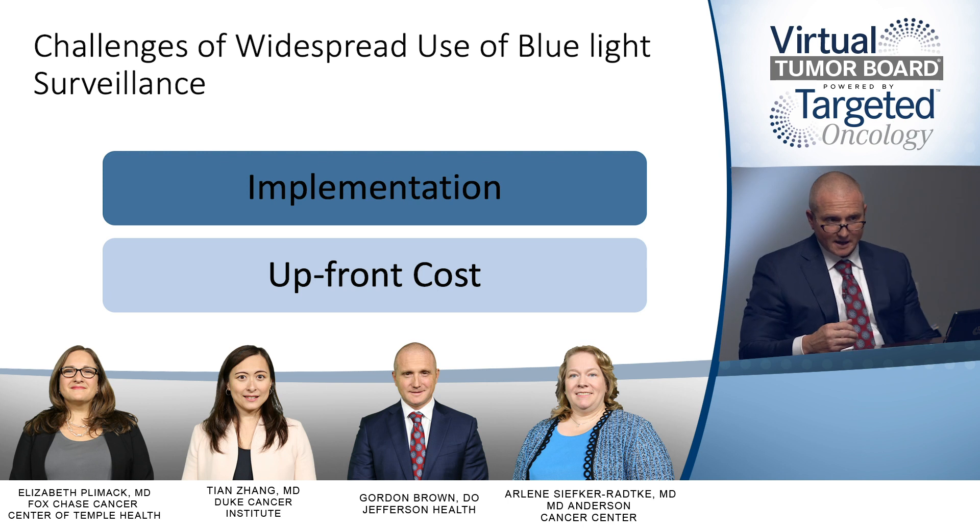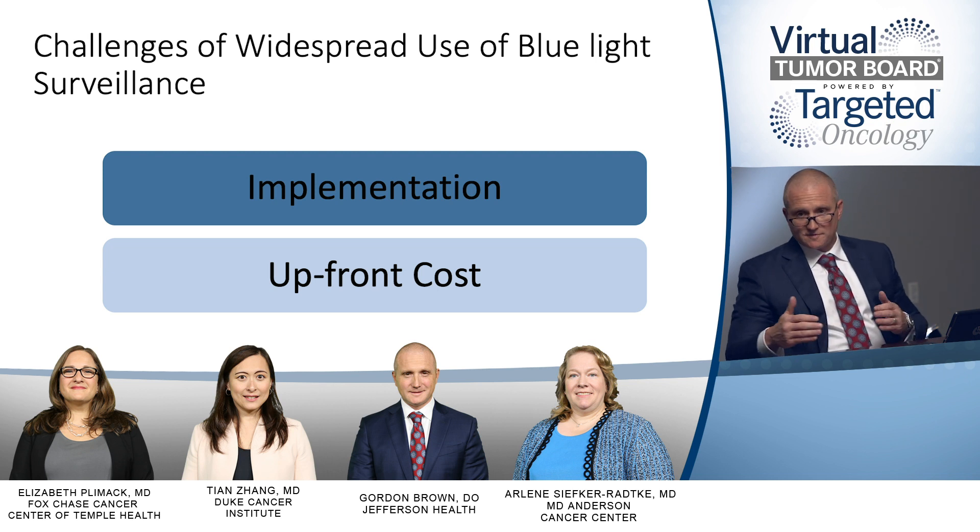So it sounds like blue light cystoscopy is a real advantage. Is it used often across the United States, or is it a technology that has limitations, whether cost or access to care? It is a technology which I think changes the way we manage bladder cancer patients, potentially both in the diagnosis as well as the surveillance of this patient population. However, the widespread use has had some challenges with respect to adoption — specifically the logistics of having patients undergo blue light surveillance is a little bit challenging, even though it's FDA-approved in the office setting.